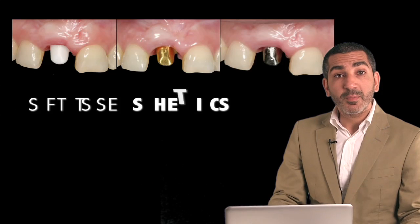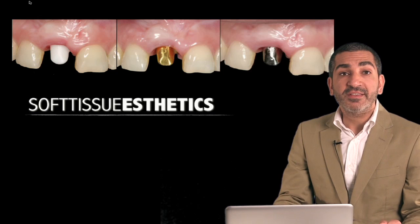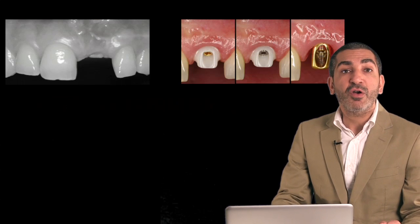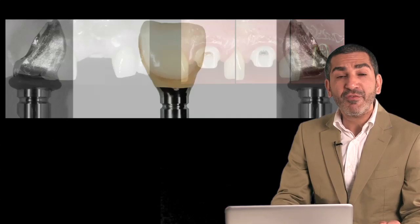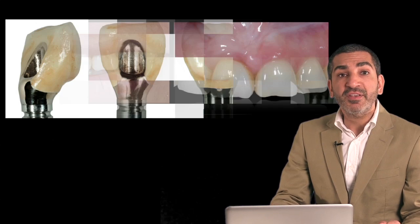No portrait is complete without a proper frame. The frame here is the soft tissue that surrounds our restorations. We will clarify the role that soft tissue plays in material selection.